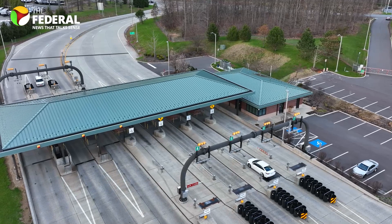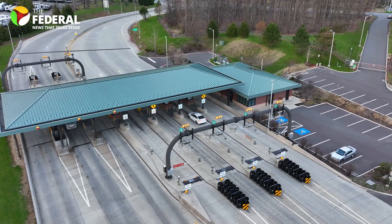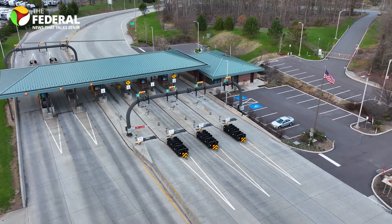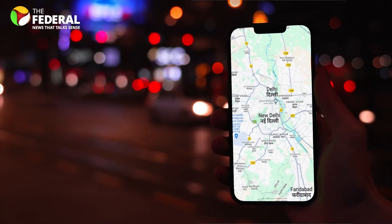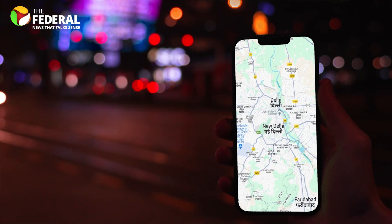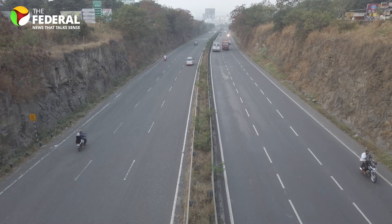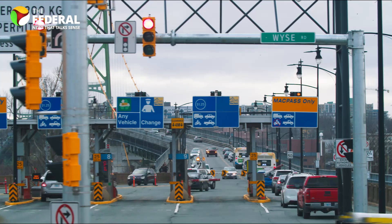The ultimate goal of this system is to create toll-plaza-free highways. Unlike the current Fastag system, which relies on physical toll booths, GNSS introduces virtual toll booths. These virtual booths monitor vehicle distance and location and capture essential vehicle information such as type, registration number, and bank account details. Initially, this system will be implemented on key highways and expressways.